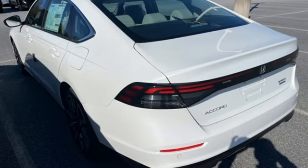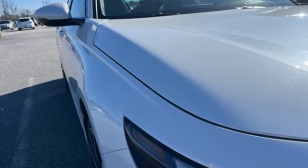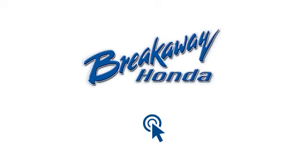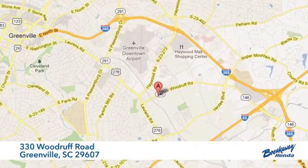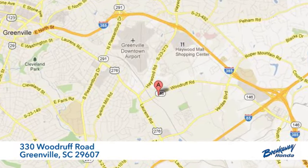Honda's created some of the most admired vehicles on the planet. See what it can do for you when you take it for a test drive. Call, click, or stop in today. We're conveniently located at 330 Woodroof Road in Greenville, South Carolina.